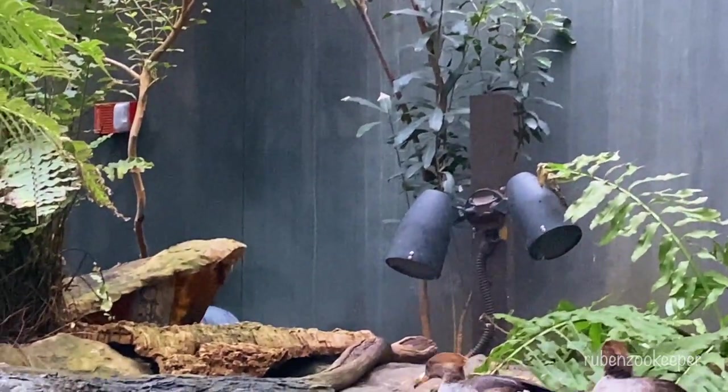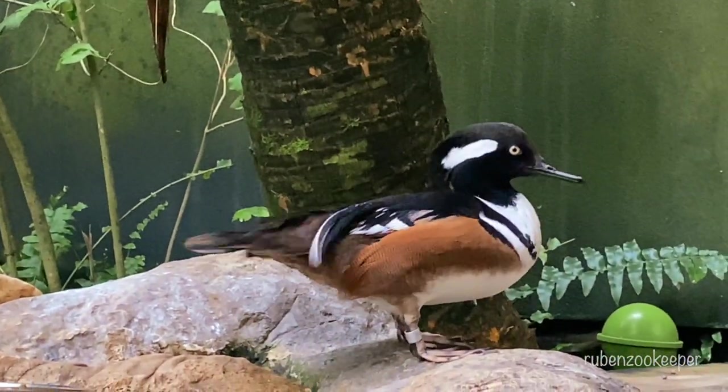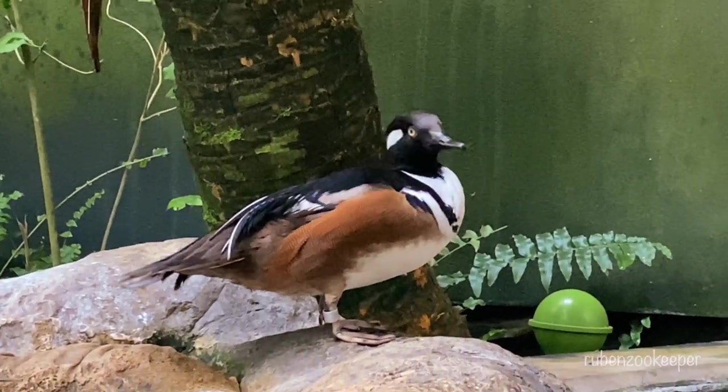Ducks are known for their distinctive bills, which are specially adapted for feeding on a variety of foods, including plants, insects, and small aquatic animals. Many ducks also have waterproof feathers, which help them to stay warm and dry while swimming in the water.